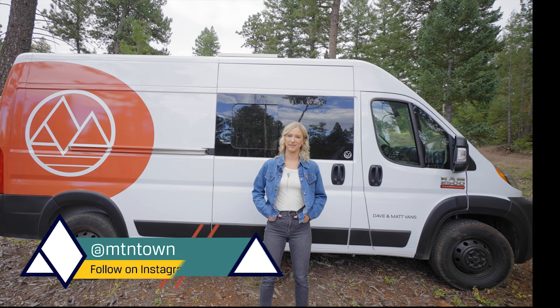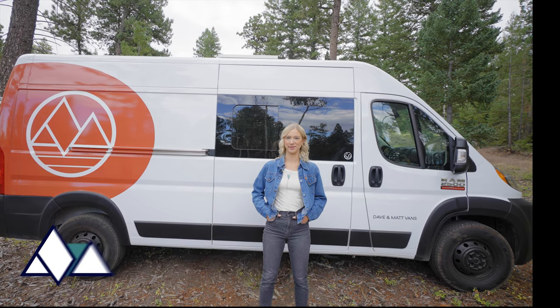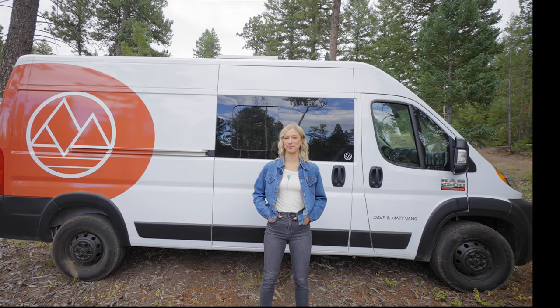Hi, I'm Laura. I'm an interior designer. Dave and Matt Vans invited me out here — they make awesome adventure vans and I'm here to help you learn how to make it homey.